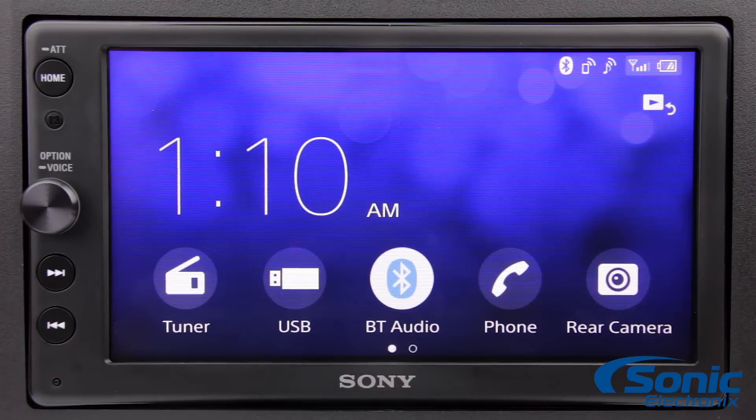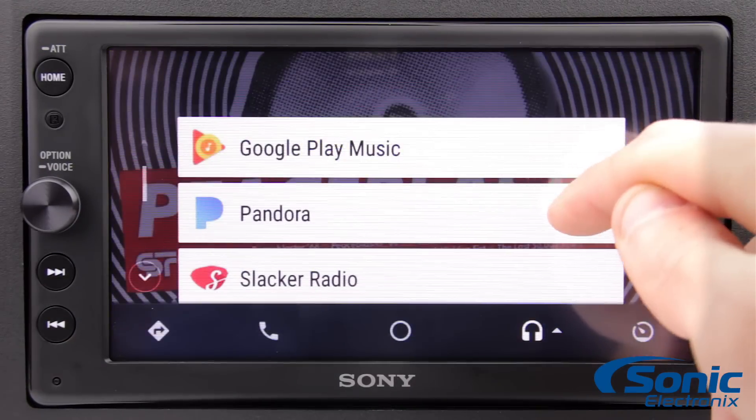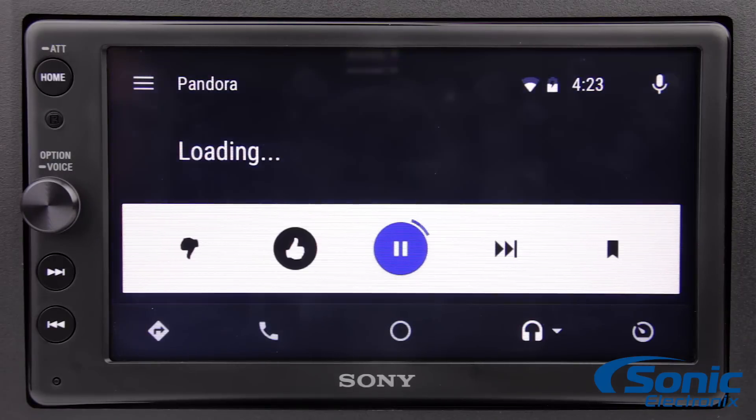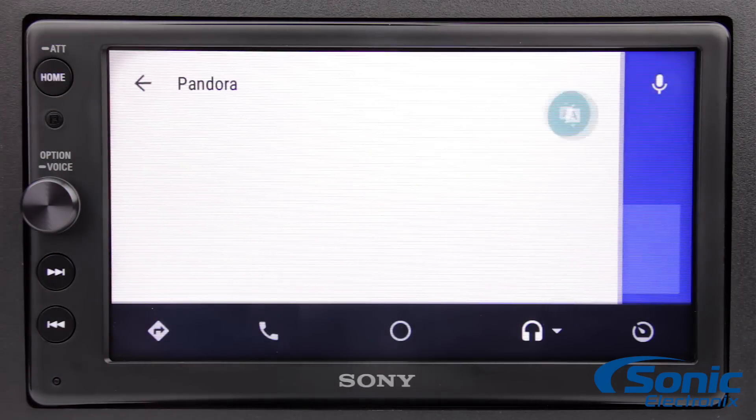Built-in Bluetooth allows you to connect your smartphone for music streaming and making hands-free calls while driving. It also features controls for Pandora internet radio, so you can skip tracks and give them thumbs up or thumbs down right from the touchscreen.